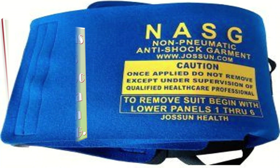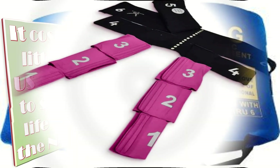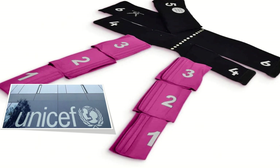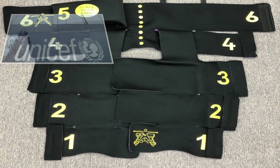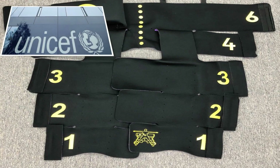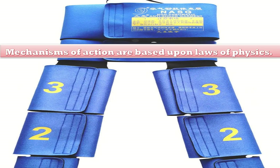It costs as little as $0.50 to save a life with NASG. UNICEF has added the NASG to its supply catalogue and is providing technical guidance and support for its distribution and implementation. With UNICEF's expertise in scaling proven technologies, NASG can reach more mothers, ensuring future PPH deaths are prevented.